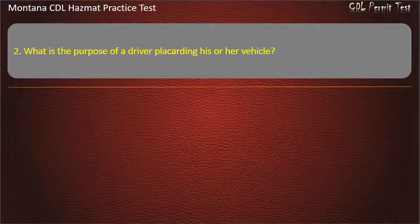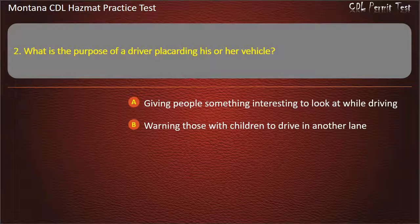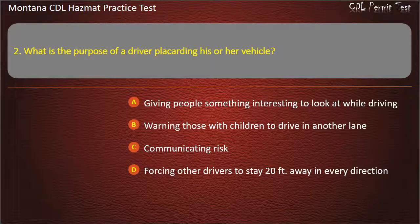Question 2. What is the purpose of a driver placarding his or her vehicle? Giving people something interesting to look at while driving; warning those with children to drive in another lane; communicating risk; or forcing other drivers to stay 20 feet away in every direction. Answer: Communicating risk.